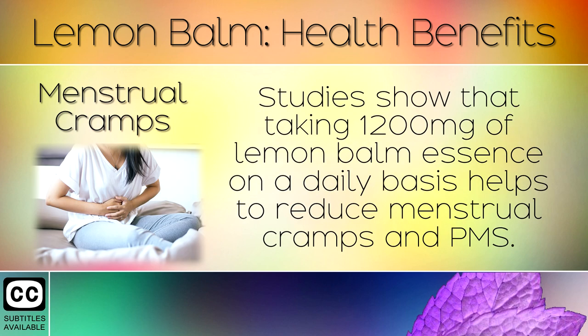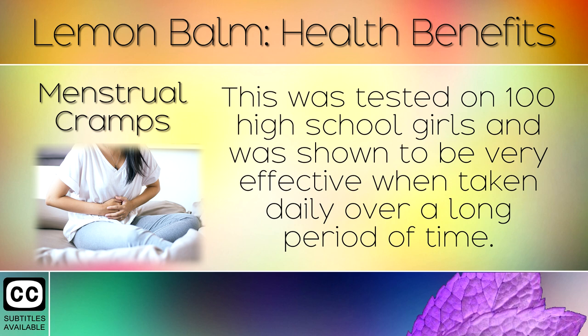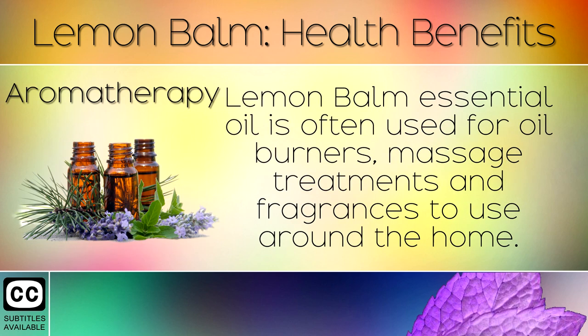10. Menstrual Cramps. Studies show that taking 1200mg of lemon balm essence on a daily basis helps to reduce menstrual cramps and PMS. This was tested on 100 high school girls and was shown to be very effective when taken daily over a long period of time.